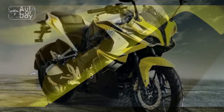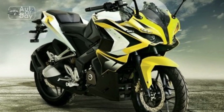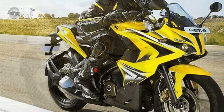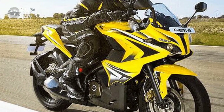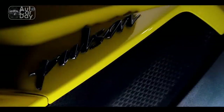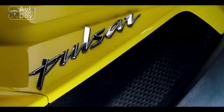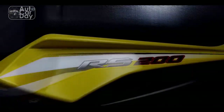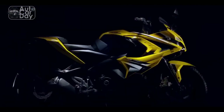Design and Aesthetics. The Bajaj Pulsar RS400 is a true visual spectacle that commands attention on the roads. With its aggressive and aerodynamic design language, the RS400 boasts sharp lines, angular contours, and a striking front end featuring twin projector headlamps. The sculpted fuel tank and tail section, along with its split seats, exude a sporty aura that complements its high-performance character.